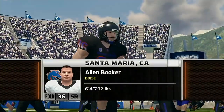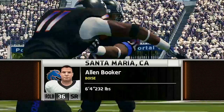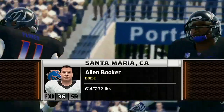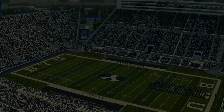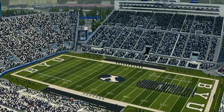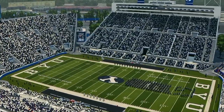Hi everybody, Reese Davis with you, bringing you the EA Sports NCAA Football 14 pregame show, presented by Nissan. Innovation that excites. We're live from Provo, Utah, in picturesque LaVell Edwards Stadium. We're just moments away from kickoff.